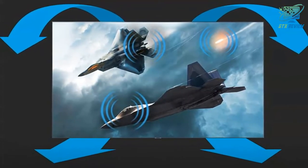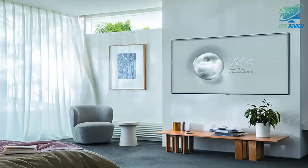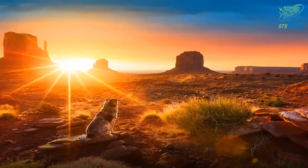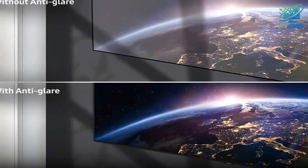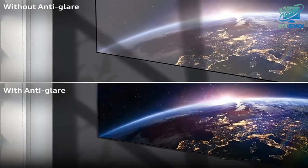4K QLED doesn't get any better than this. Experience razor-sharp clarity and striking contrast thanks to an intuitive array of LED backlighting. All that spectacle is automatically upscaled to 4K quality by a powerful quantum processor. Plus, with ultra-viewing angle, every scene looks crisp and clear no matter where you're sitting.